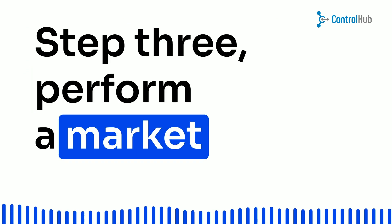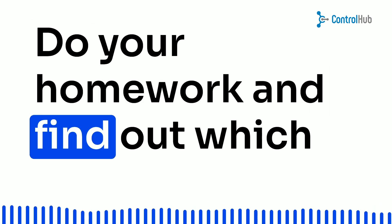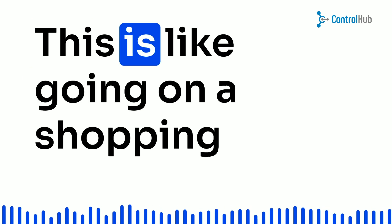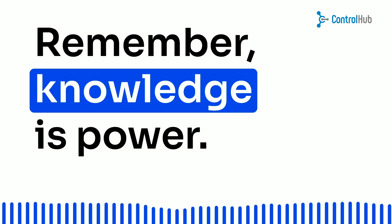Step 3: Perform a market analysis to identify suppliers. Do your homework and find out which companies can provide the goods you need. This is like going on a shopping spree for suppliers. Remember, knowledge is power.